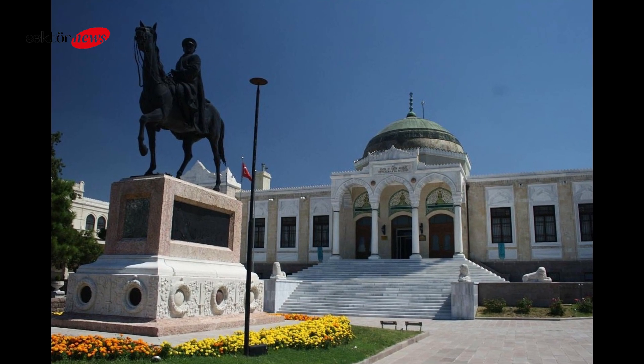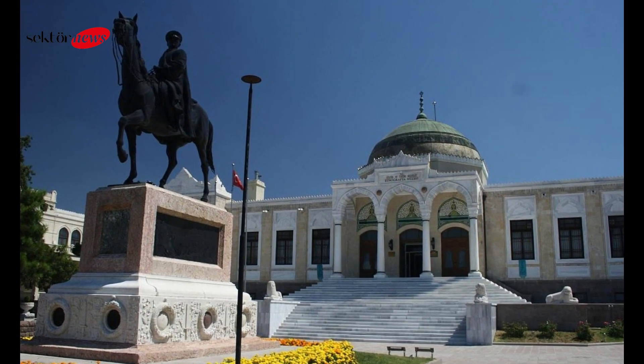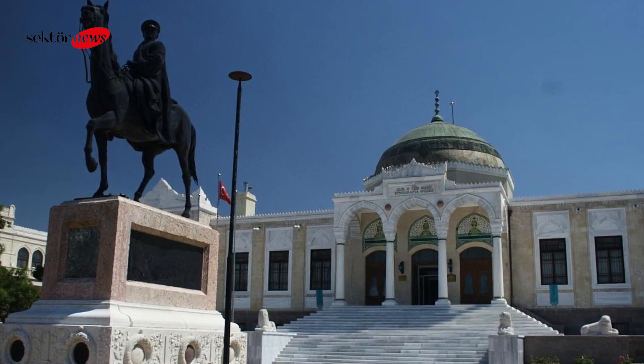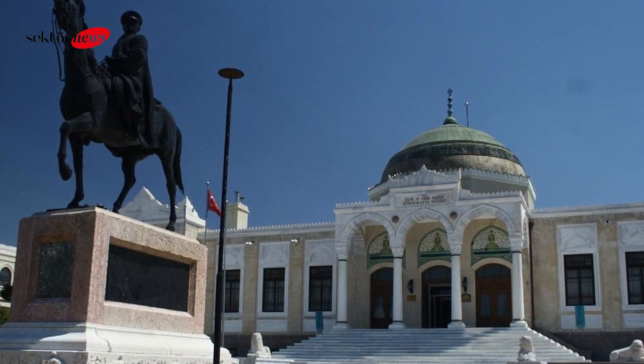Welcome to Sektor News Travel Channel. Hello everyone, and welcome to today's video where we're going to explore the fascinating Ankara Ethnography Museum. Located in the heart of the Turkish capital, this museum is a true gem for anyone interested in the country's cultural heritage, history, and location.